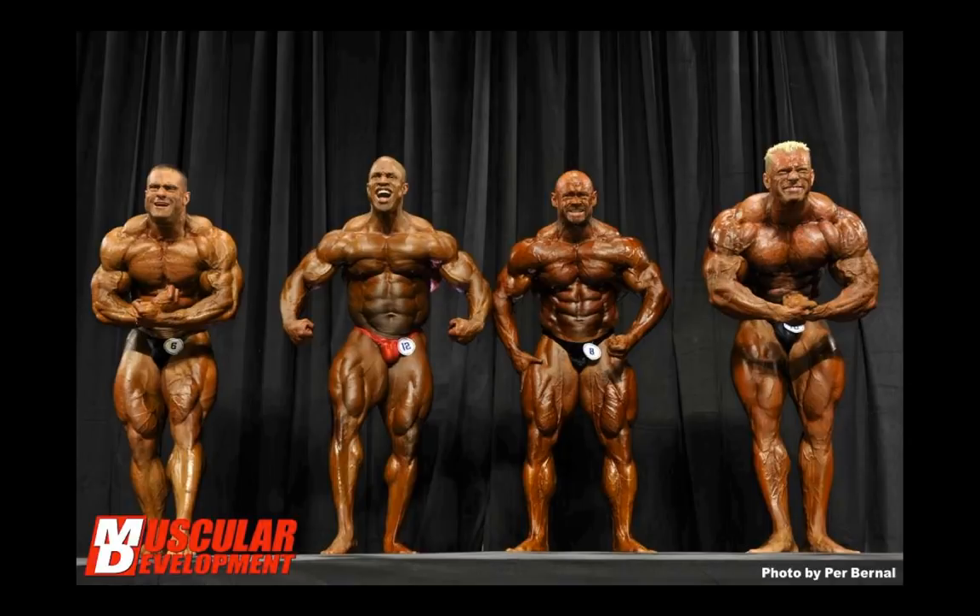Overall, I can totally understand why the judges gave it to Branch, but I do not agree with their decision whatsoever. As good as Branch looked this year, his physique is pretty ugly and in my opinion is not worthy of a champion, especially not the Arnold Classic. Keep in mind Arnold Schwarzenegger has strongly protested against these bottle-shaped bodies, and Branch is the epitome of that. He doesn't have a bubble gut maybe, but he's just blocky — a blob of muscle with no aesthetics. He's kind of the antithesis of what Arnold stood for in bodybuilding.